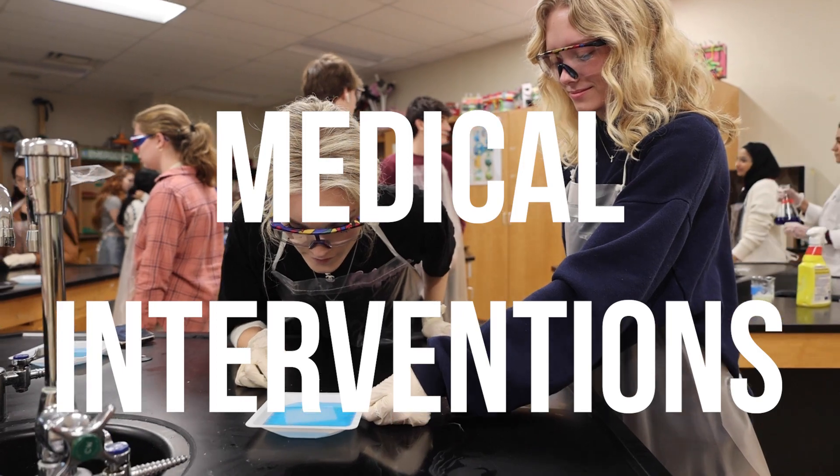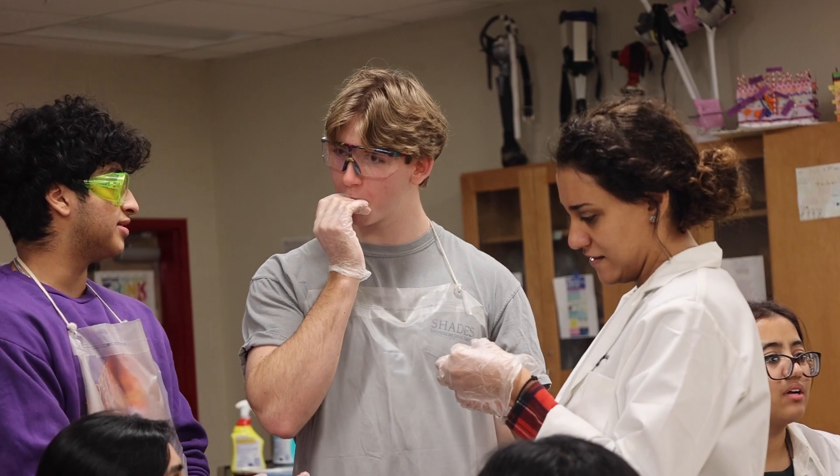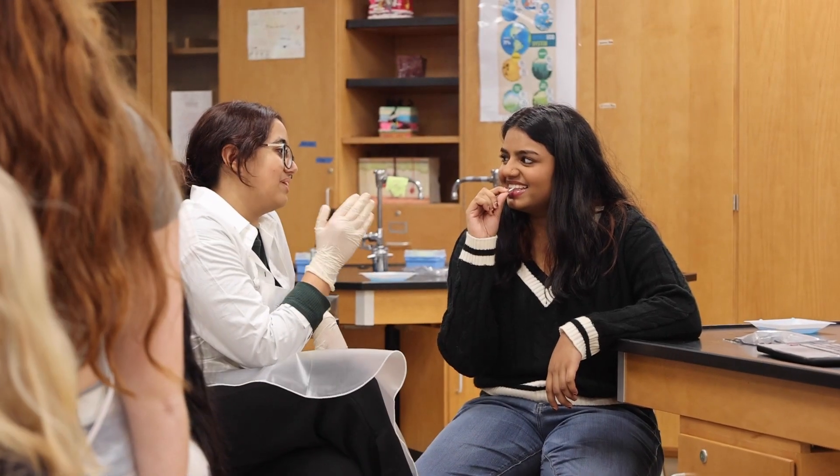Then they move on to Medical Interventions, which covers treatment and diagnostics of disease. Our course really focuses on different medical interventions you would encounter every day. We talk a lot about genetics, possible diseases and outbreaks, cancer, mutations, and prosthetics. At the end of the year I have a doctor from Vanderbilt come and teach us how to suture.